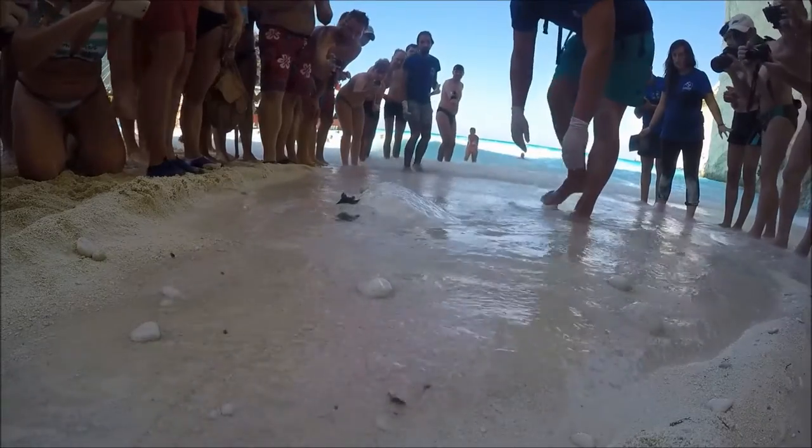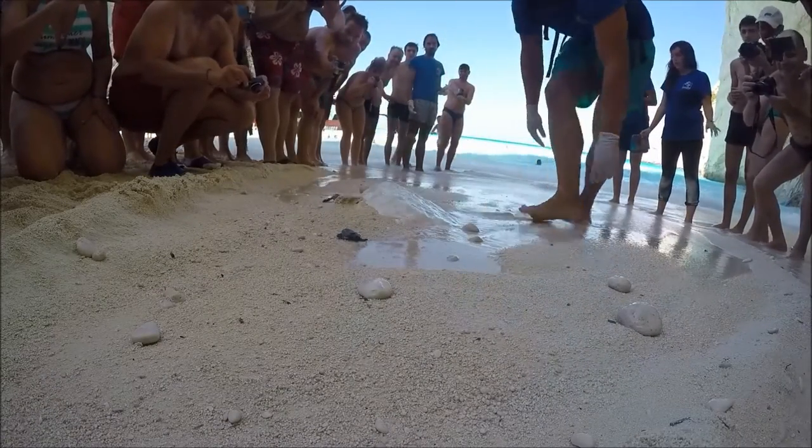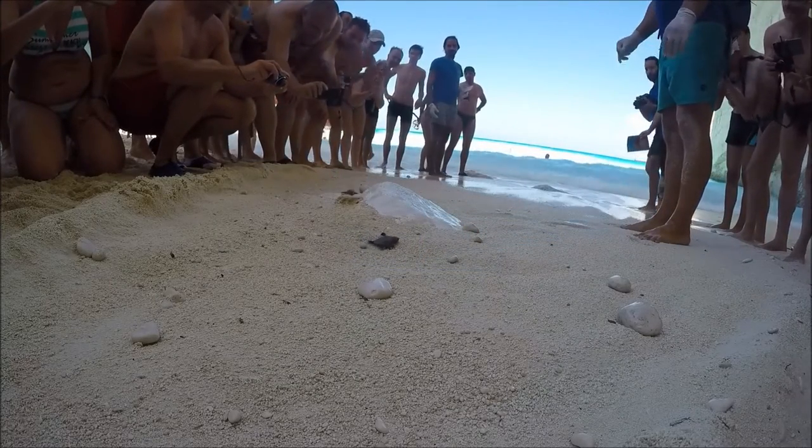On this part of the island, the sea can be quite choppy compared to the most densely nested area in the south, within Laguna Bay, where the beaches are more sheltered. As we can see here, this can make the final part of a hatchling's journey quite arduous.